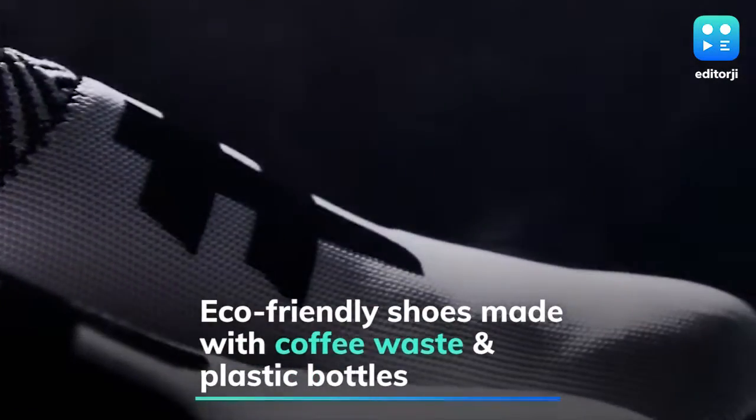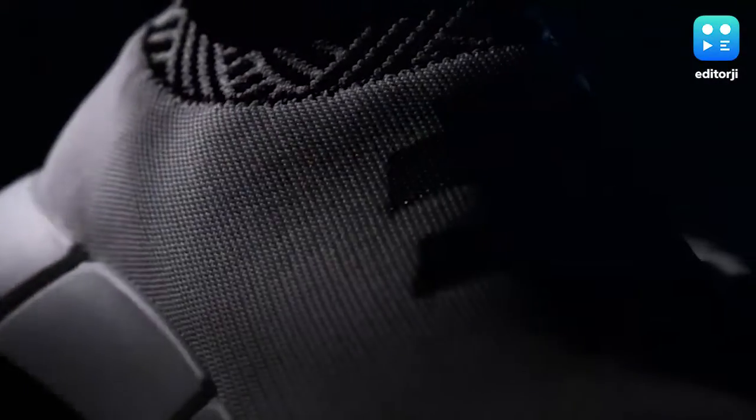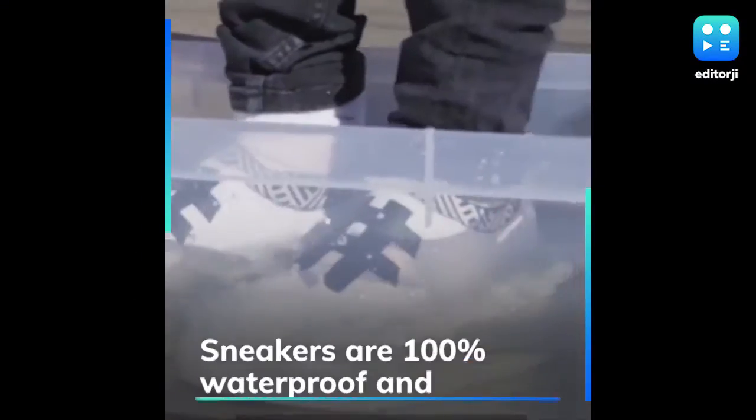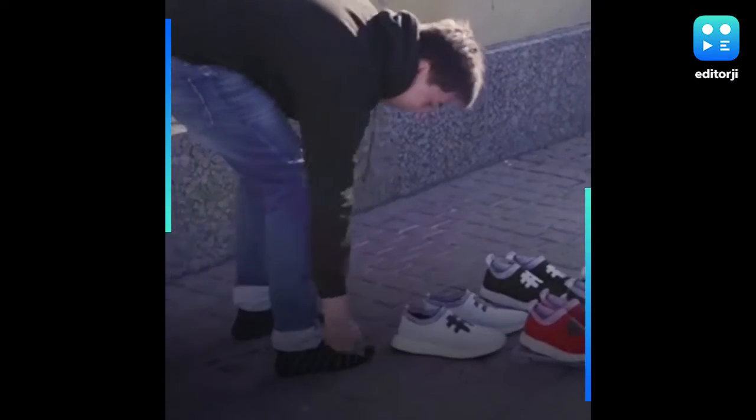Rent's original sneakers are eco-friendly, and each pair uses 21 cups of coffee waste and six plastic bottles. The upper layer of each pair is made with a mixture of coffee yarn and recycled polyester, along with a coffee-infused inner lining. The sneakers are 100% waterproof, and since they're made with coffee, its antibacterial properties make them odor-free. They're the world's first coffee sneakers.